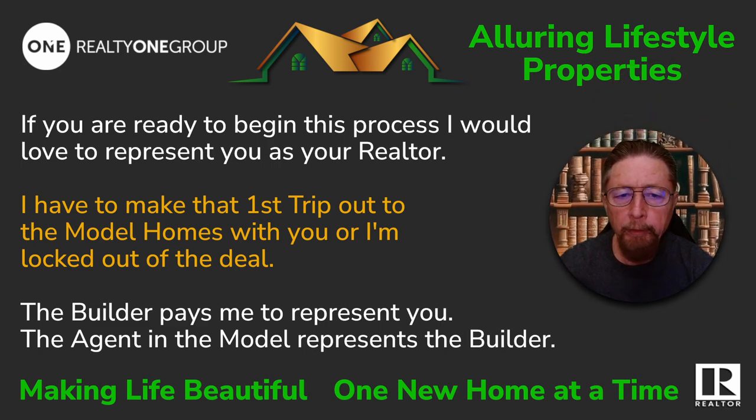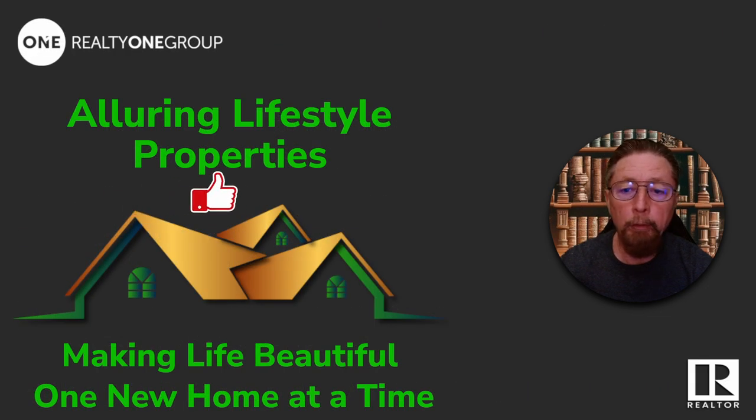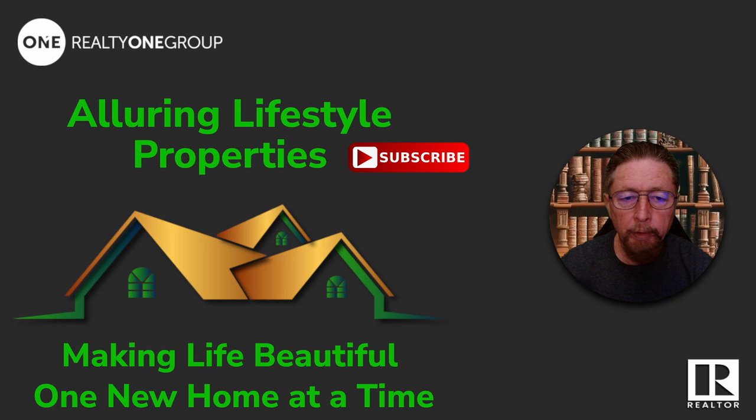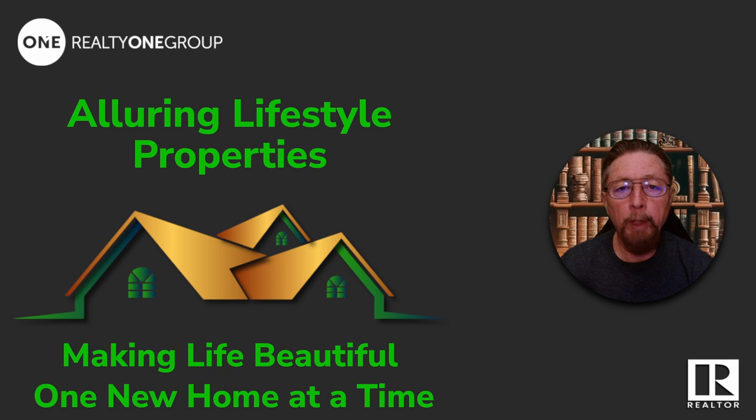If you're ready to begin the process, I would love to represent you as your realtor. I have to make that first trip out to the model homes with you or I'm blocked out of the deal. The builder pays me to represent you — the agent in the model represents the builder. If this content helps you, give us a like; if you want more of it, go ahead and subscribe. If you want to see these homes or any other homes in the valley, just let me know what city, what town, what price range you want to be in — I'll find whatever you're looking for. When you're ready to come out and walk some of the properties, we get together and do that. I'm here for you; I'll do everything I can to get you in a home, so reach out.